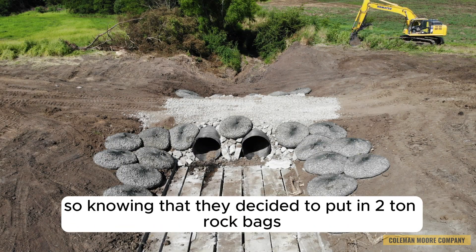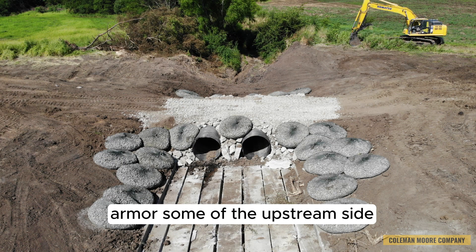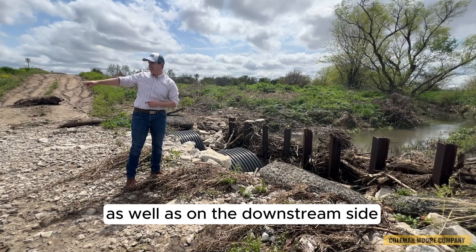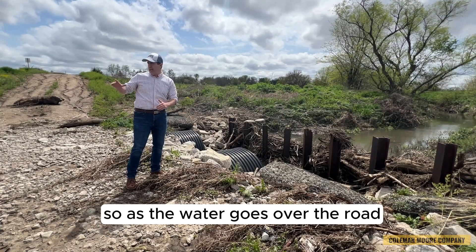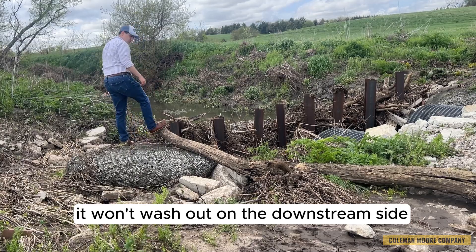Knowing that, they decided to put in two-ton rock bags, armoring some of the upstream side as well as the downstream side, so that as the water goes over the road, it won't wash out on the downstream side.